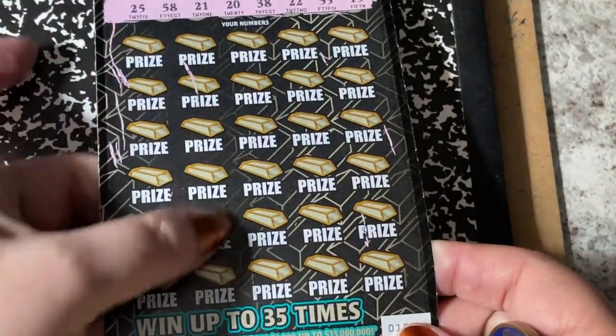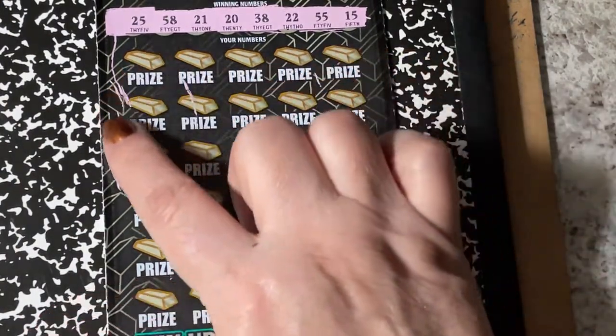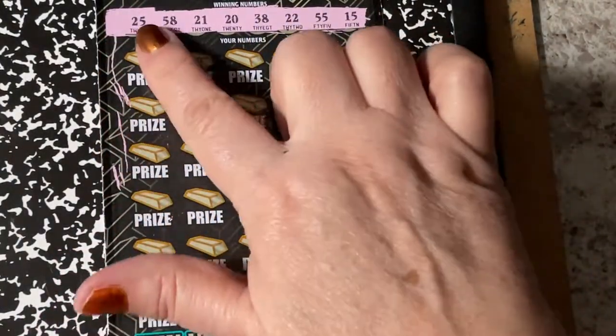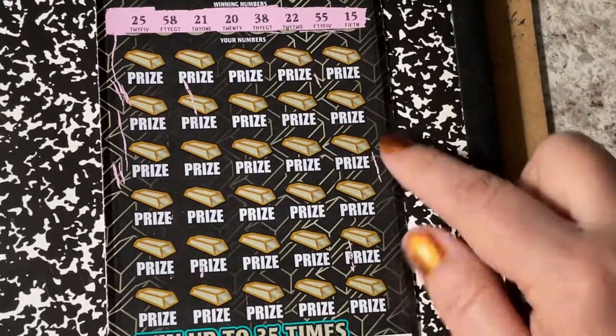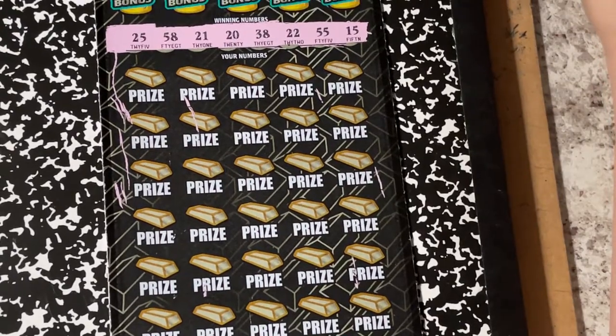This one looks like it had a scrape. They have them in these rolls up by the counter, and I guess when they pull on them it scrapes the tickets — it's got a lot of little scratches on it. But let's go.